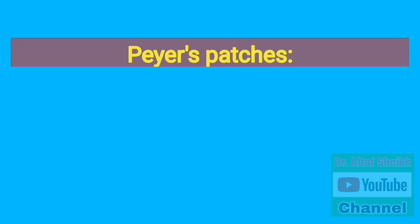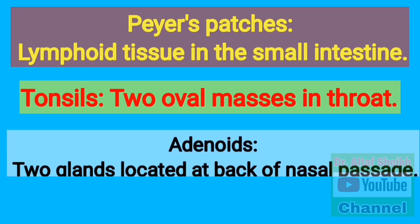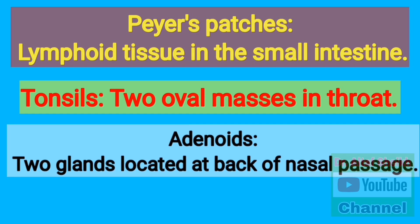Peyer's patches are lymphoid tissue in the small intestine. Tonsils are oval masses in the throat. Adenoids are glands located at the back of the nasal passage.